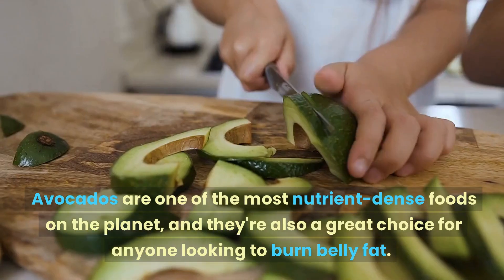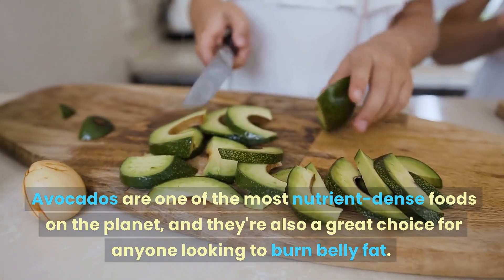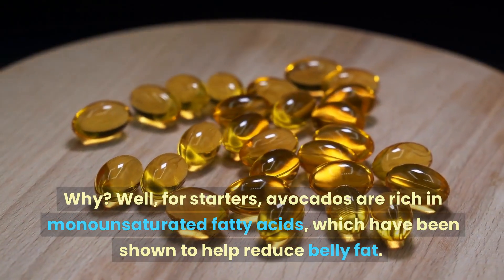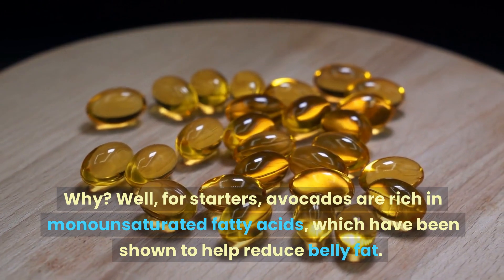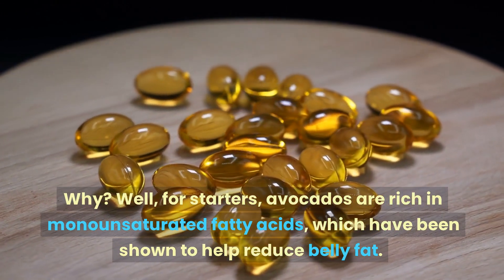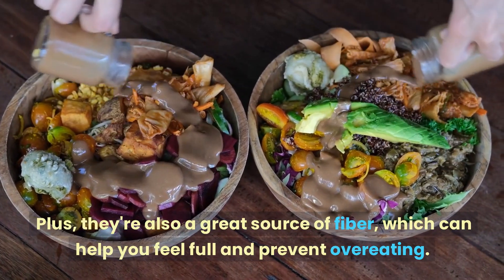Avocados are one of the most nutrient-dense foods on the planet and they're also a great choice for anyone looking to burn belly fat. For starters, avocados are rich in monounsaturated fatty acids, which have been shown to help reduce belly fat. Plus, they're also a great source of fiber, which can help you feel full and prevent overeating.